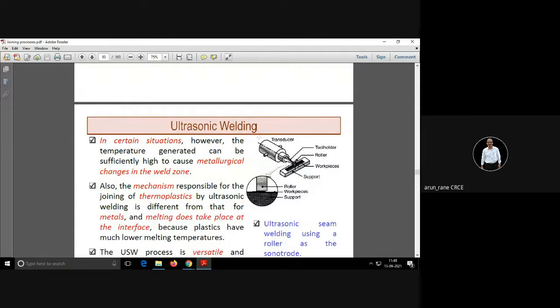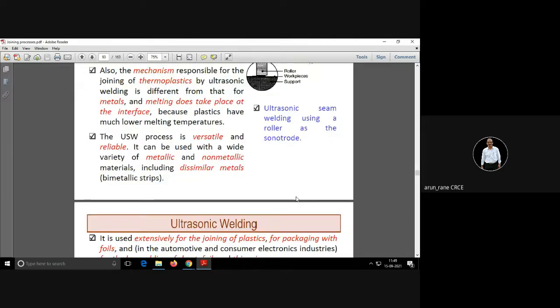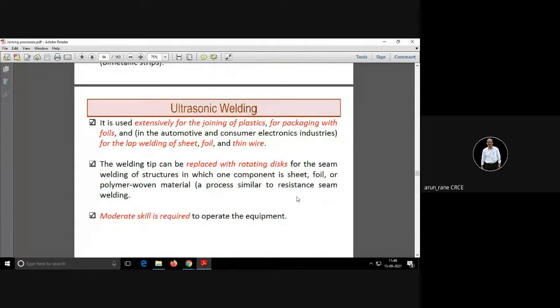This is ultrasonic welding, which is used for seam welding — seam welding is nothing but welding which runs for a longer run. Ultrasonic welding is also called USW.